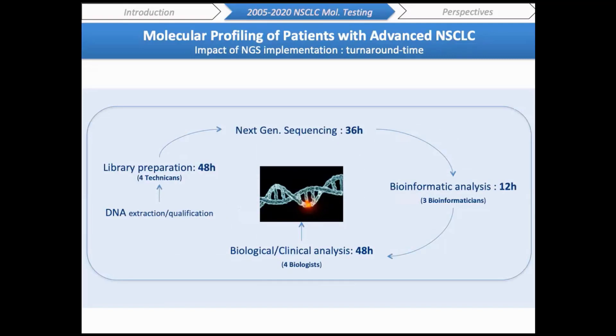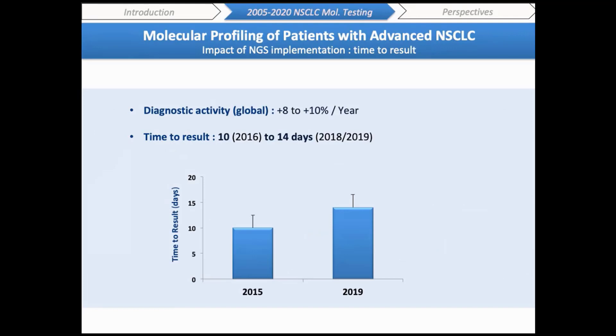NGS implementation in our lab had a major impact on our organization, with a median time of 48 hours for library preparation requiring four trained technicians, 36 hours for sequencing, 12 hours for bioinformatics analysis with three bioinformaticians hired to develop pipelines, and 48 hours for biological and clinical analysis with four biologists. Altogether, this resulted in a significant increase in time to result, correlated with a platform global activity increase of around 8 to 10% per year during the last four years.